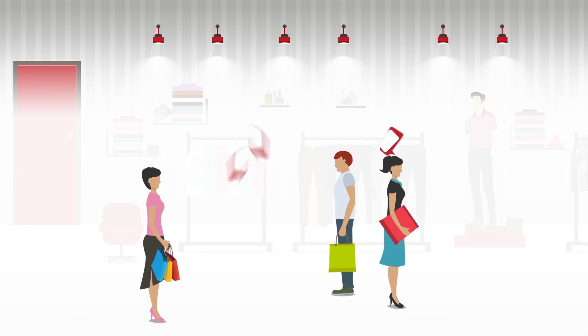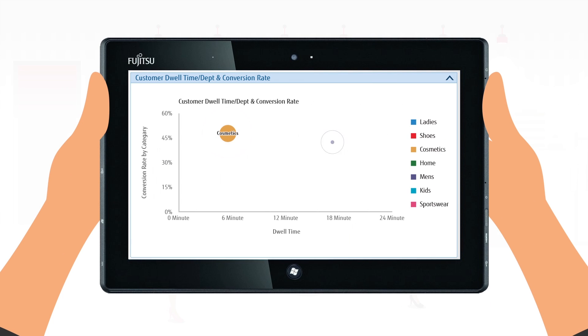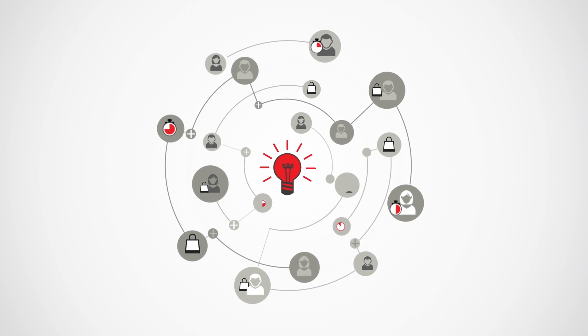See whether a shopper is a new or repeat customer. Know your busiest hours, which departments customers gravitate to, and how many make a purchase. Then take that detailed information and tie it to sales data such as POS conversion rates for deep, meaningful insights into customers' purchasing behavior.